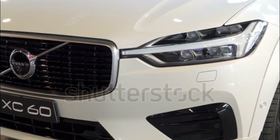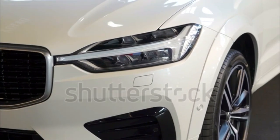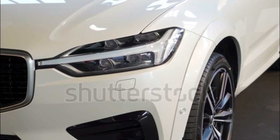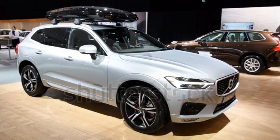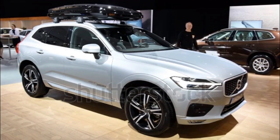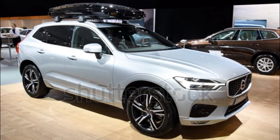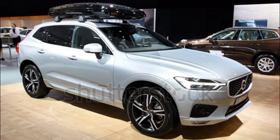Volvo XC60 First Drive Review. The last Volvo XC60 we had in a 2015 big test comparison came off as a bit creaky, which helped earn the 6-year-old SUV a last-place finish. We knocked its interior for a low-mounted and wonky infotainment interface, lacklustre luxe, and its propensity to squeak more than a luxury SUV should.